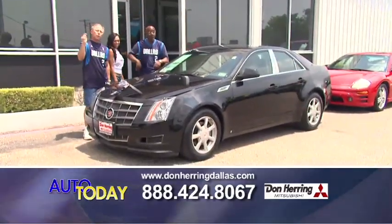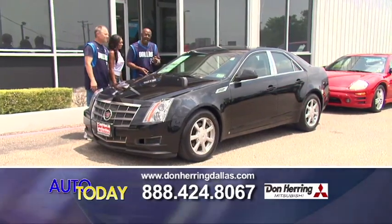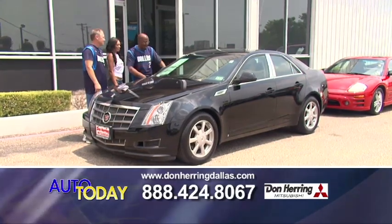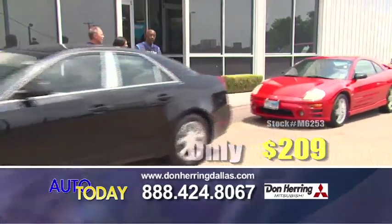This is what's called Cadillac Class, baby. This 08 Cadillac CTS is as sweet as it can be — sunroof, black leather, zero down. It's 209 a month. That's an easy 209 — the Lone Lady's pick of the day.